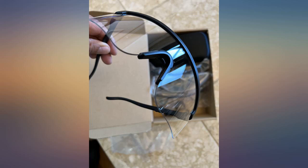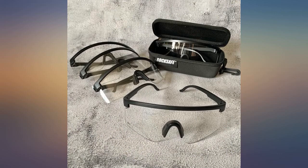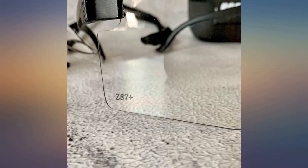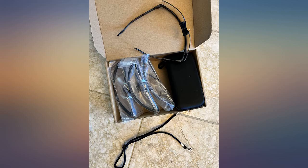My old safety goggles always fog up, so I got these since they claim to be anti-fog. I've been sawing lumber for my shed and I didn't experience any fog in the glasses. I believe this is due to the edges having more airflow and less restrictions.